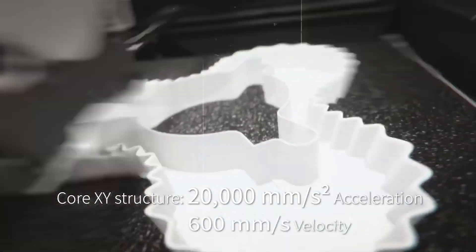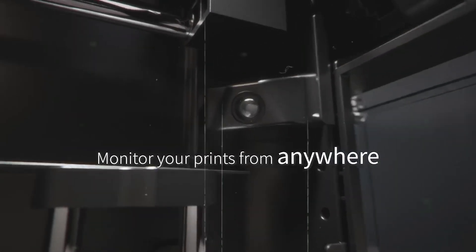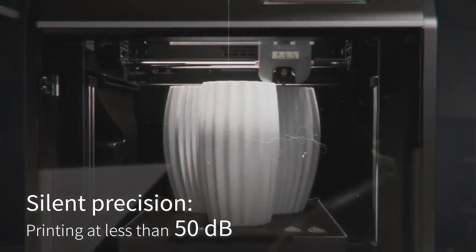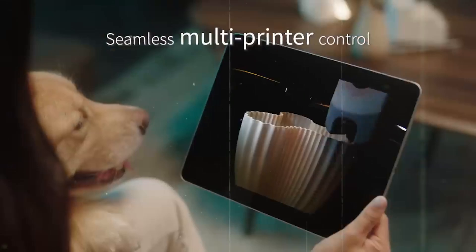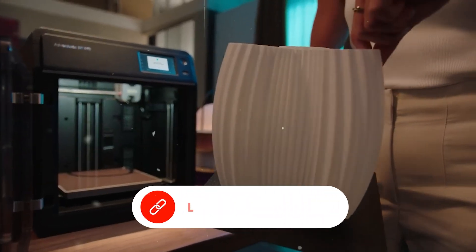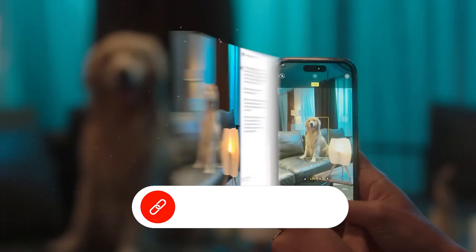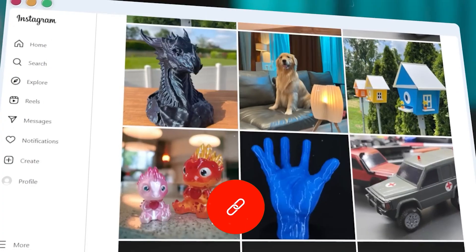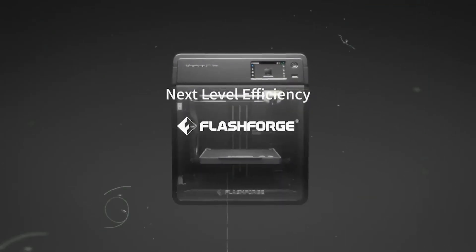The dual-sided PEI print surface makes removing finished prints easy while supporting a variety of filament types. For added convenience, the FlashMaker mobile app enables real-time monitoring, remote control, and notifications, so you can manage prints from anywhere. Features like vibration compensation, compatibility with multiple nozzle sizes, and user-friendly software make the FlashForge Adventurer 5M a smart and reliable choice for users looking to balance speed, accuracy, and convenience.